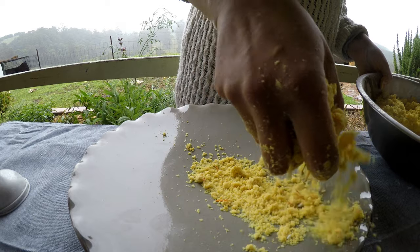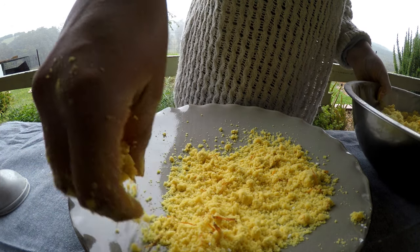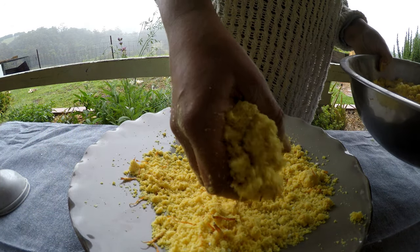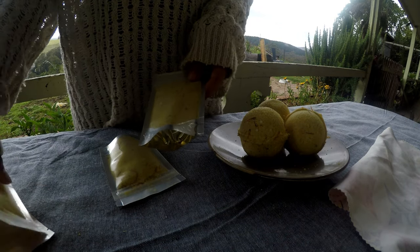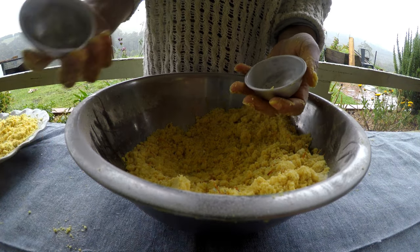From here you can either make bath bombs, or spread it out on a tray to dry and transfer it into your preferred packaging. I am using these coffee bags to package them up. Or you can make bath bombs.